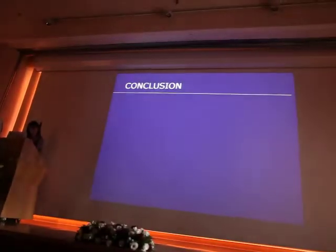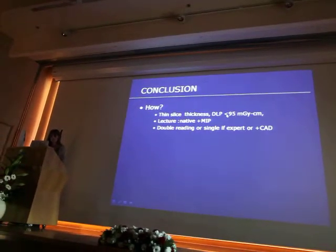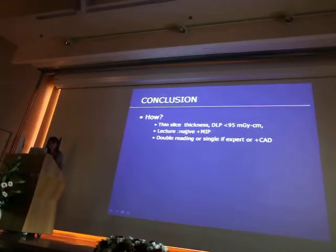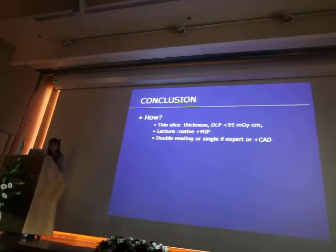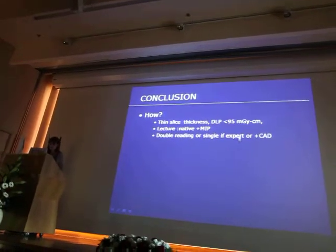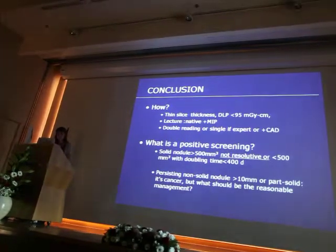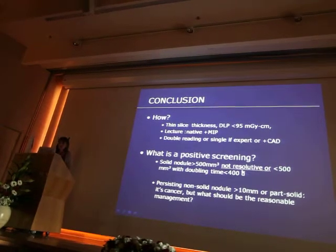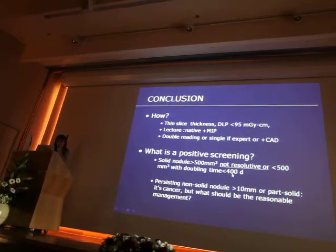In conclusion: use thin slices on multi-detector CT with a low dose less than 100 mGy·cm. Reading is made on native images and MIP images, using double reading — or single if you're an expert, but even experts may benefit from computer-aided diagnosis. A positive screening is a large non-resolving nodule, or a growing nodule with doubling time less than 400 days.